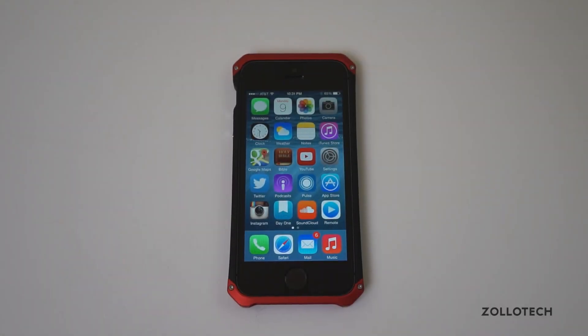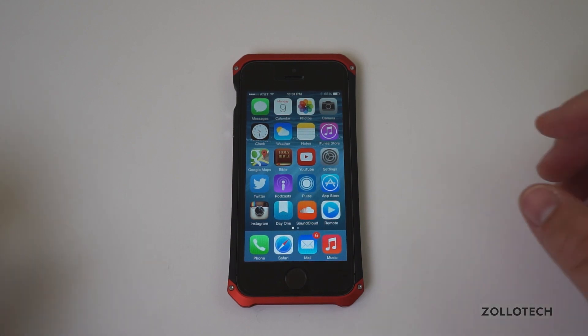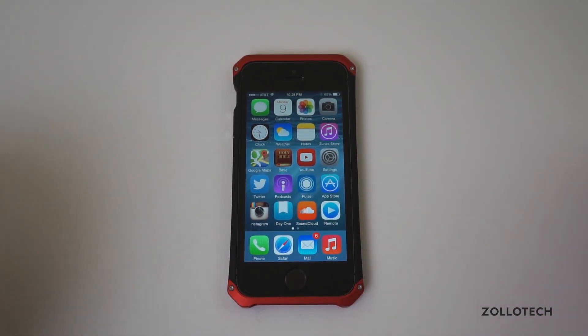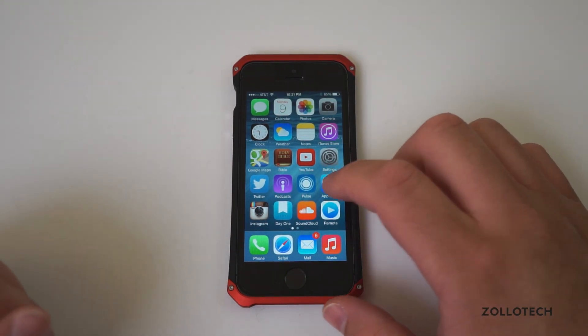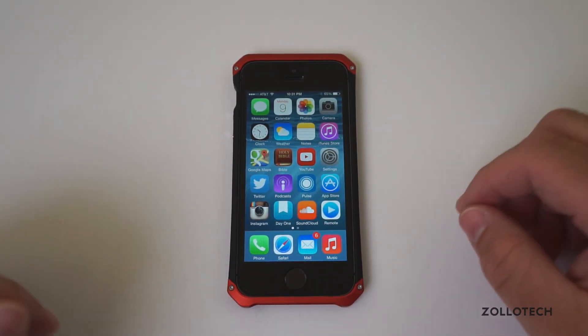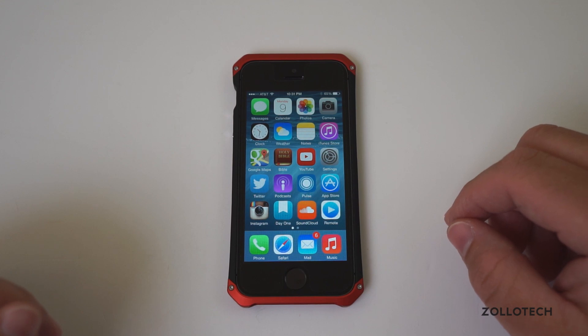Hi everyone, Aaron here for Zollotech. Let's talk a little bit about iOS betas. This is iOS 8. Someone was nice enough to let me use it. I actually don't have a developer account yet, and this is the beta. I showed that off in a different video — some of the different features that Apple has added to it.